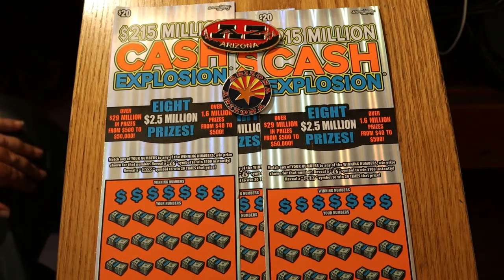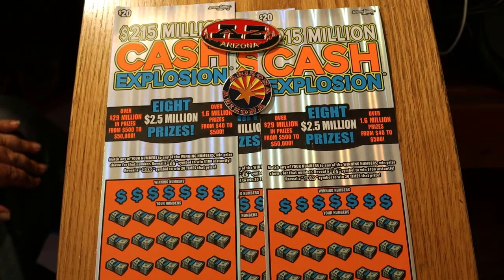What's up YouTube, AZ Scratchers here with another little scratching session. And today we're going back to the $20 Cash Explosion Arizona Lottery Tickets. I've had good luck with this in the past. The most I've ever won on this was $200, but that was way before I had the channel.